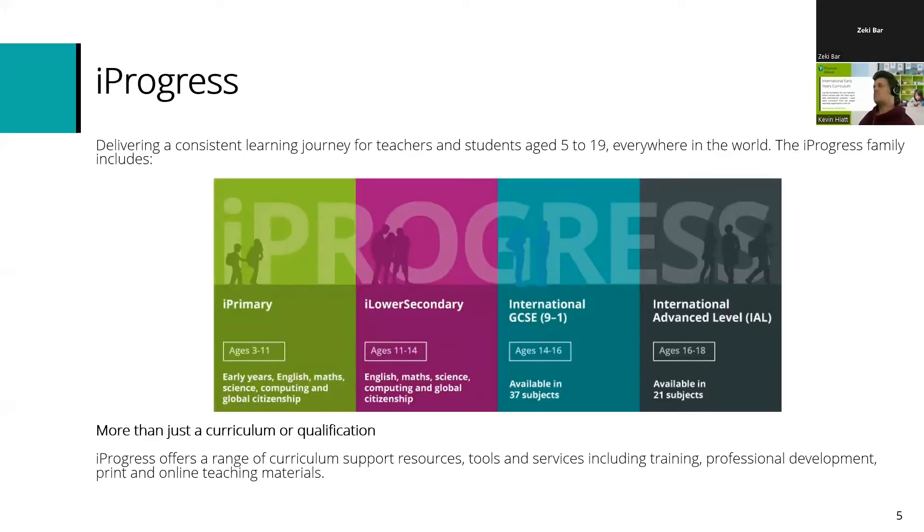Our Skills Ladders form part of our iProgress journey. iProgress has four main parts: iPrimary for ages 3 to 11, iLower Secondary for ages 11 to 14, international GCSE for 14 to 16, and international A-Level for 16 to 18 or 19. The idea behind iProgress is it gives you a complete continuum of progress across core subjects and all age groups. It's not just a specification or just a book, but instead a whole range of curriculum support resources, tools and services like training, professional development, print and digital products, and access to regional teams and central support as well.